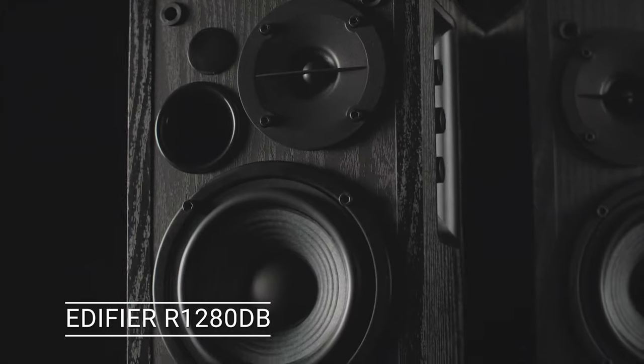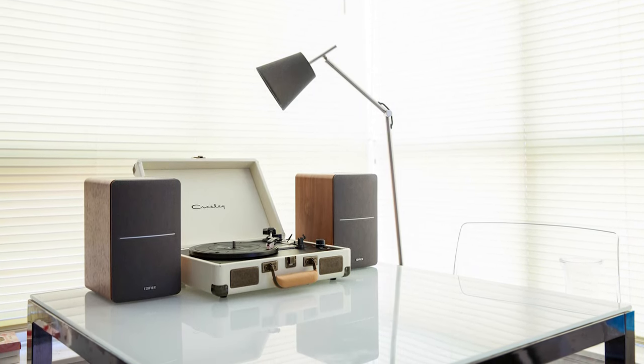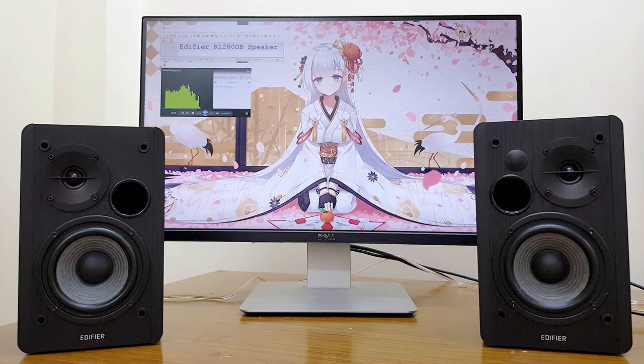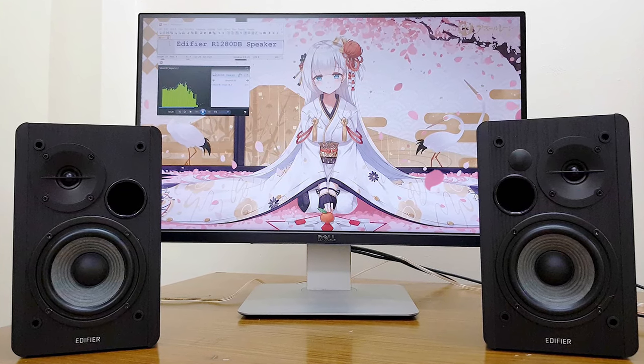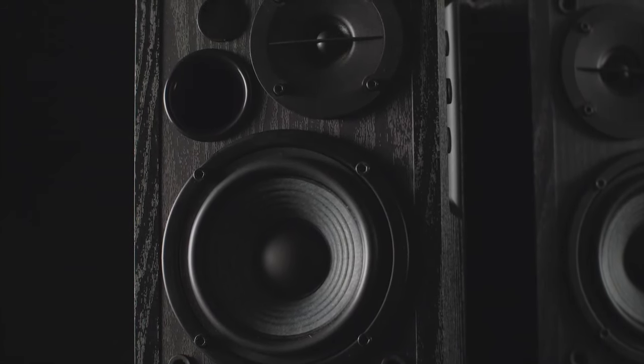The Edifier R1280DB from Edifier is a pair of bookshelf speakers that fits into your desk or your home entertainment center. The Edifier R1280DB sits somewhere in size between a more typical PC speaker and a bookshelf hi-fi speaker.